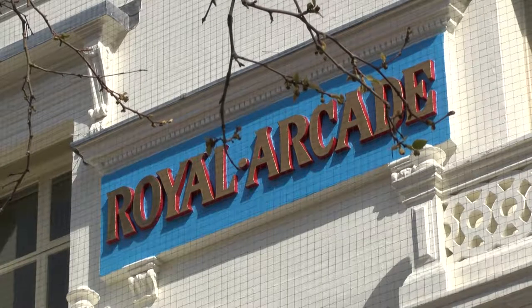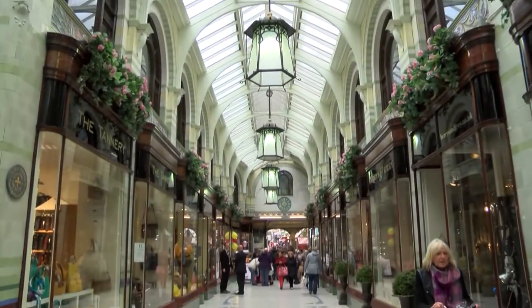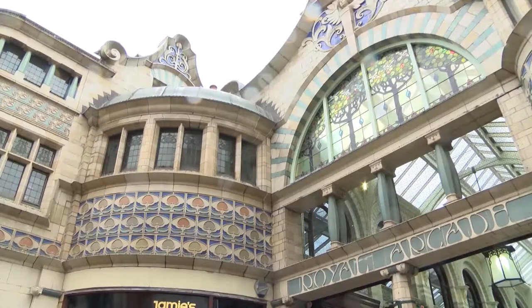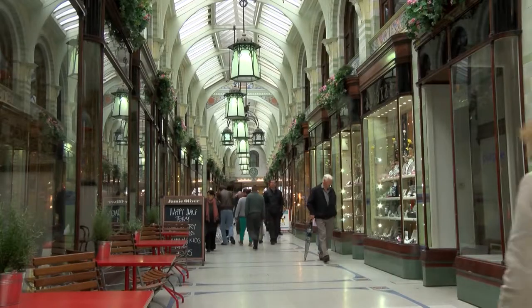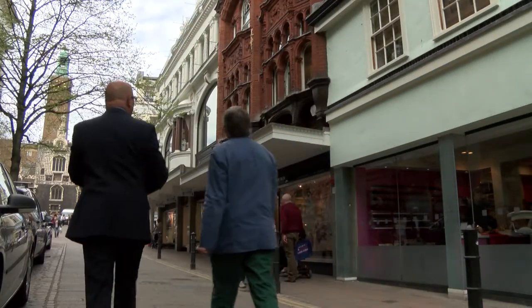The forerunners to today's shopping malls were the Victorian arcades — covered avenues of shops in the centres of town. And here in Norwich, we have one of the finest, created in 1899. To discover more about George Skipper, I'm meeting with retired architect David Riddell.